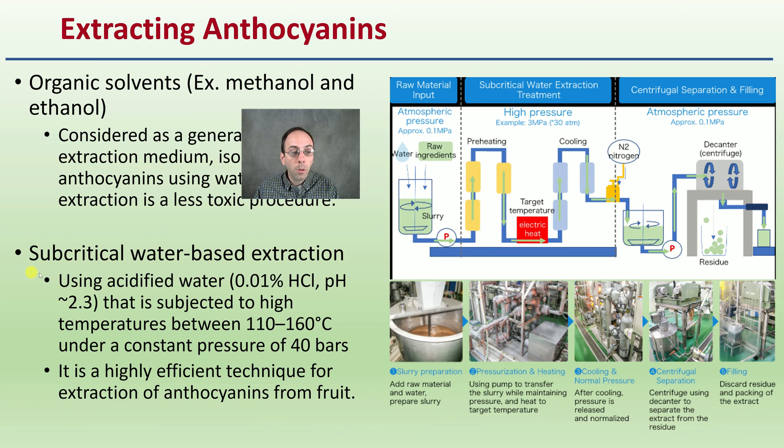This subcritical water-based extraction uses acidified water with hydrochloric acid to a pH of about 2.3, subjected to high temperatures between 110 and 160 degrees Celsius under a constant pressure of 40 bars. This is a highly effective technique for extracting anthocyanins from fruit, and while it requires some equipment, it really offers the greatest extraction percentage of this particular compound.